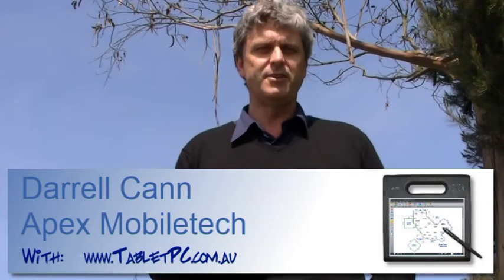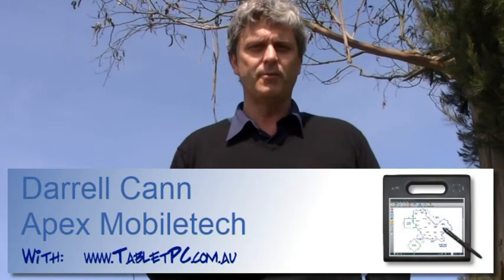Hi there, Daryl Cairns my name. I'm the Managing Director of Apex Mobile Tech and we market and distribute Nexus software in Australia, New Zealand and throughout Asia.